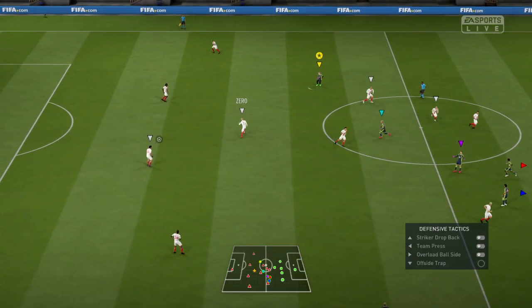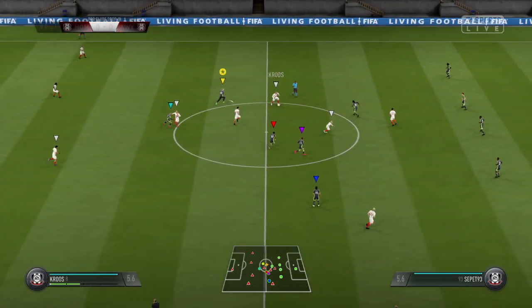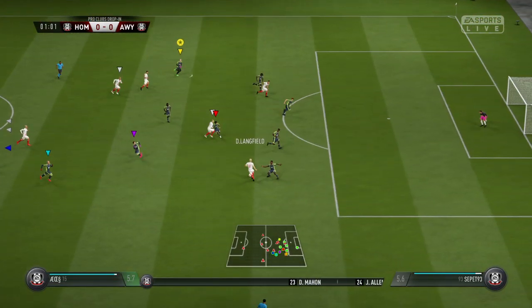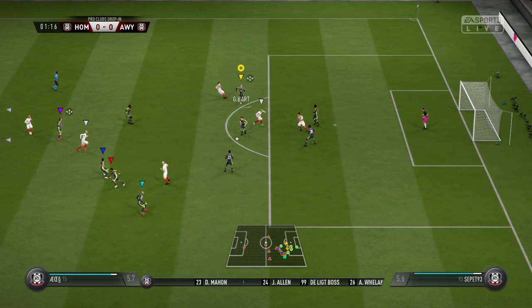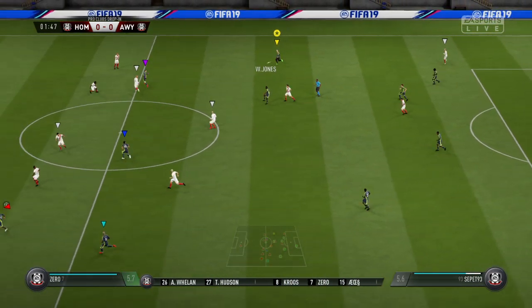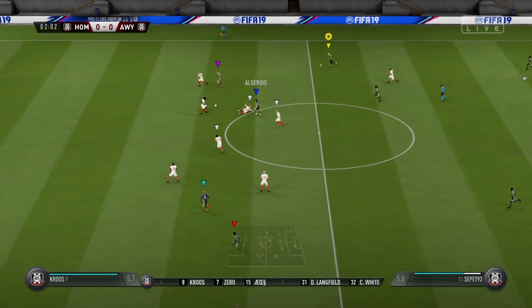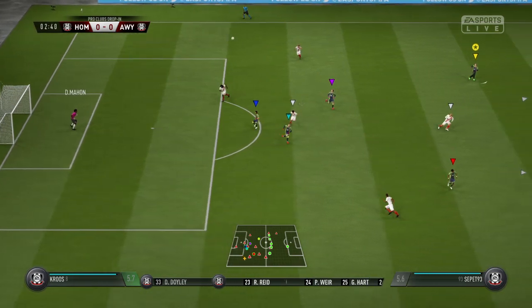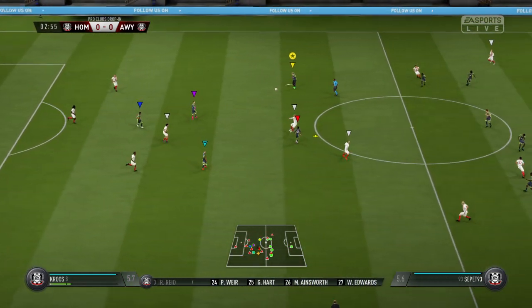Martin Tyler here, along with Alan Smith. Here is the team sheet for the home side. We've got it down as a 4-3-3. Yeah, it's a system that the Netherlands used to use all the time. I think they invented it, and plenty of countries have adopted it since. If it works, it's really tough to handle.